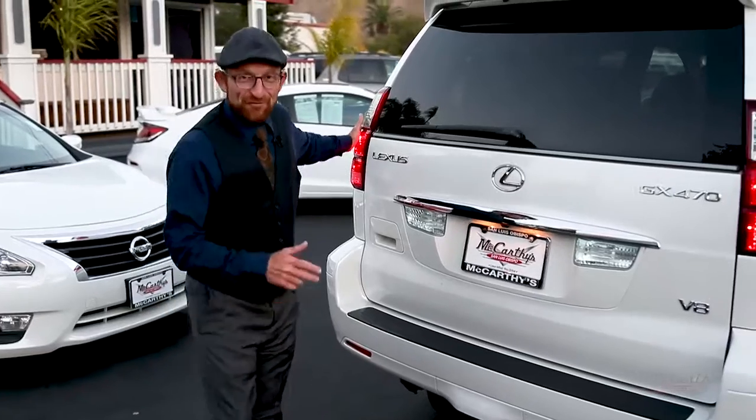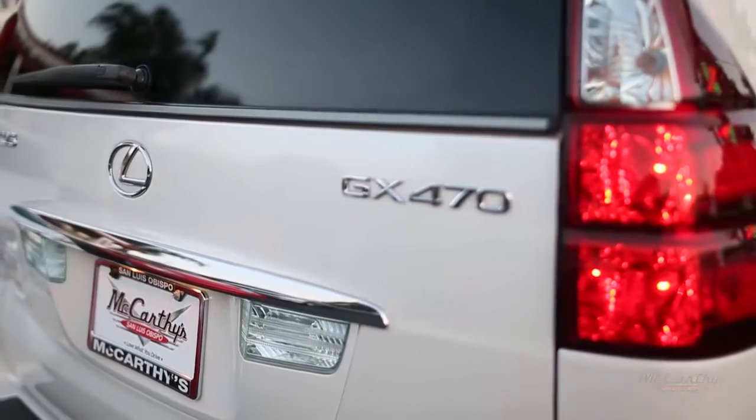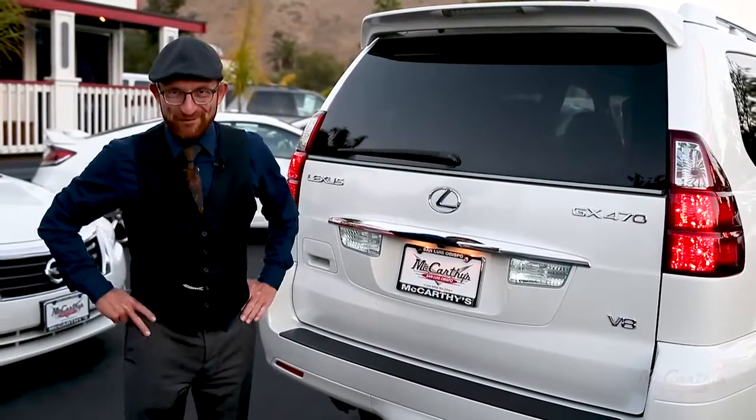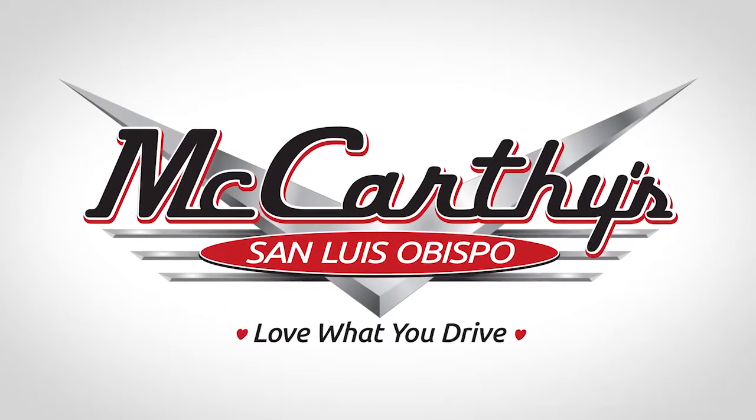These Toyota drivetrains are notorious for longevity — 300,000 miles is very common. Come in and check out this beautiful GX470 Lexus. I don't think you'll be disappointed. Get your next set of keys at McCarthy's.